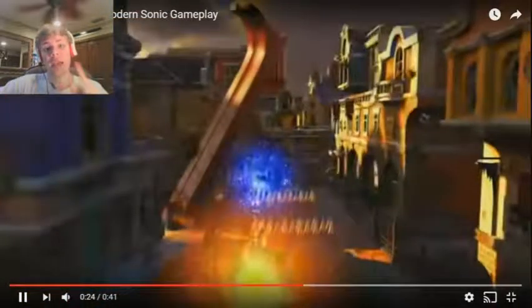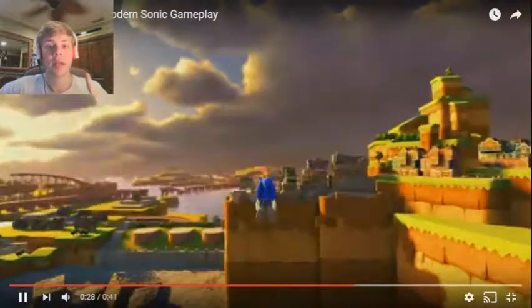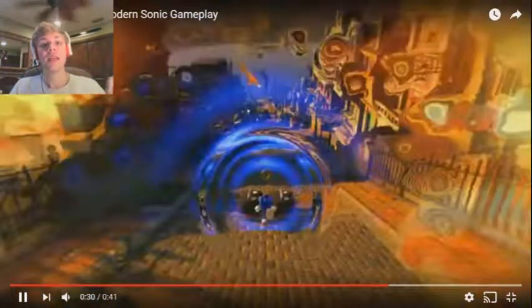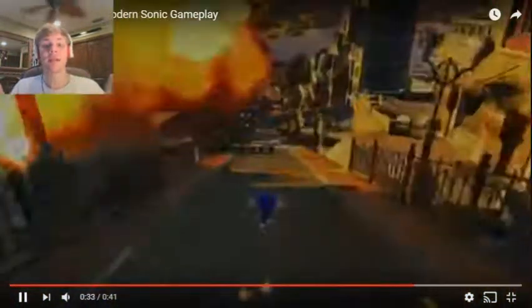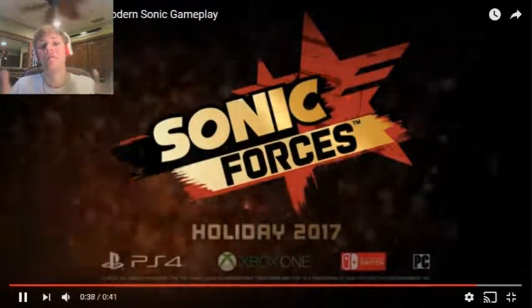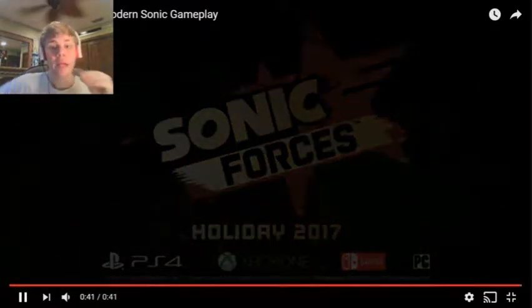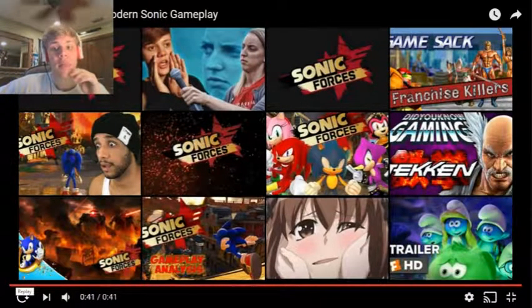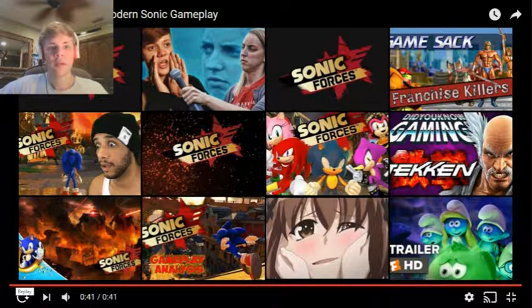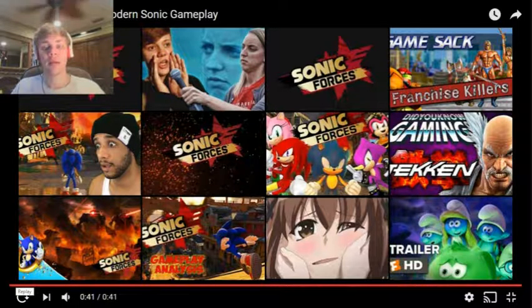It already looks awesome. But take note, this is only an early draft of the Sonic gameplay footage, so we'll be getting something completely different in the end game. I really like how they brought a darker tone to Sonic Forces, but it's not going to be dark all the way throughout the entire game — this is one of the many places that will be a bit darker.